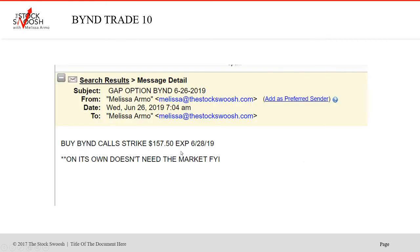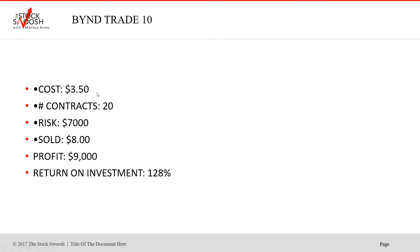Then it started to move again — up. Called the BYNDs at the $157.50 strike, expiring 6/28. Notes were sent for people to know what to do. Cost was $3.50, 20 contracts, $7,000 risk. Sold at $8.00. Profit $9,000 — return on investment 128%. A really nice move.